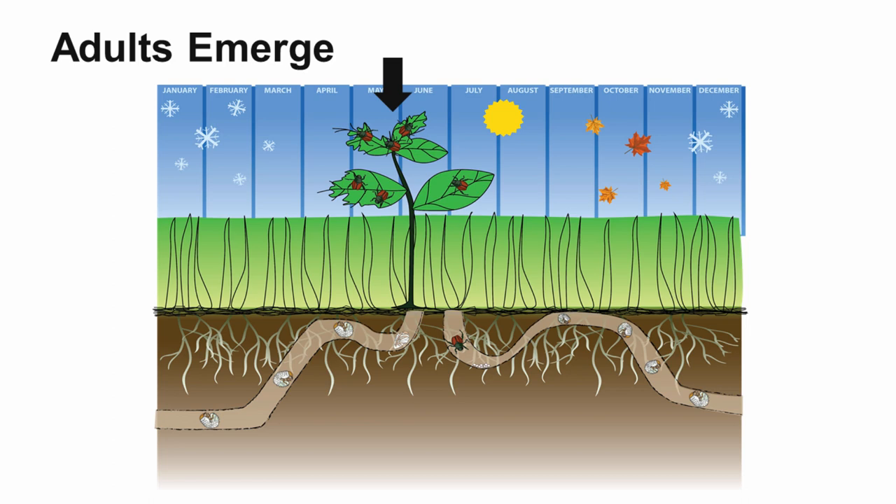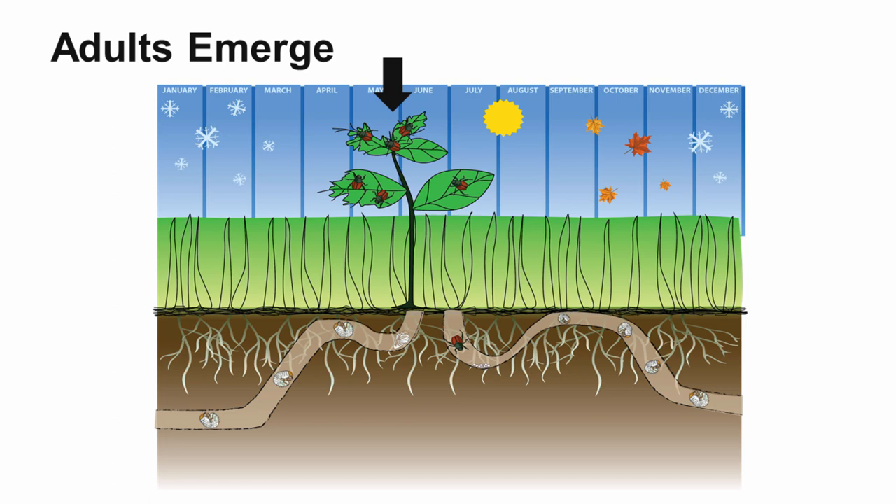There are the adults feeding on some above-ground vegetation. I hope that helps you understand the Japanese beetle life cycle better. If you have any additional questions, please contact us at the Pesticide Education Program.